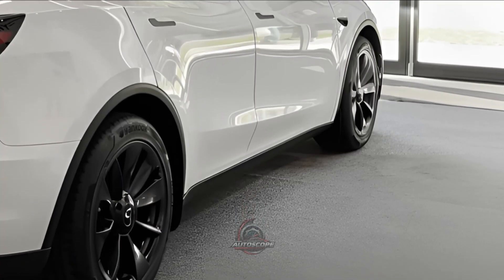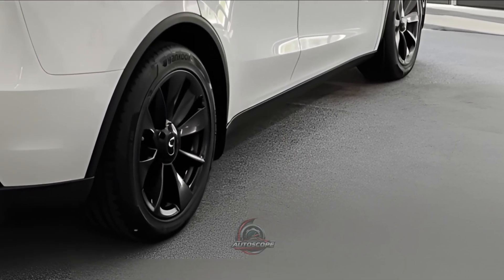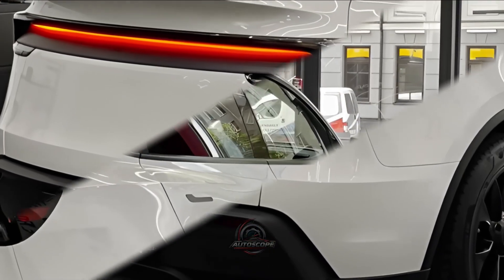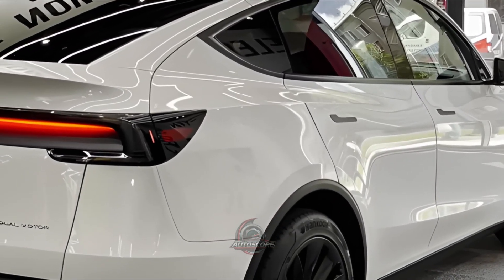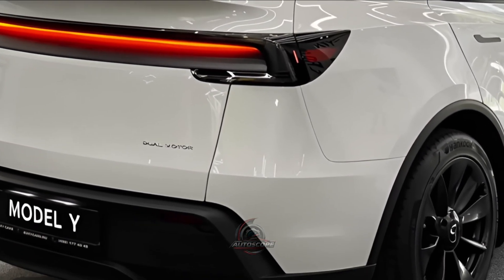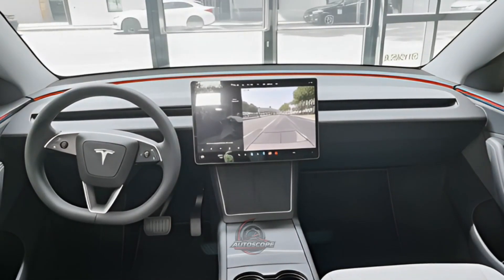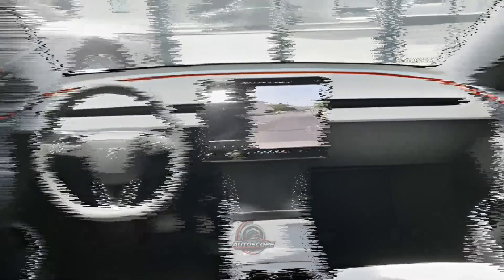The primary control center is a large 15.4-inch touchscreen. Passengers may change the entertainment and climate settings with an extra 8-inch touchscreen in the rear. Another new feature that makes the cabin feel more opulent is the LED ambient lighting, which comes in a range of colors.